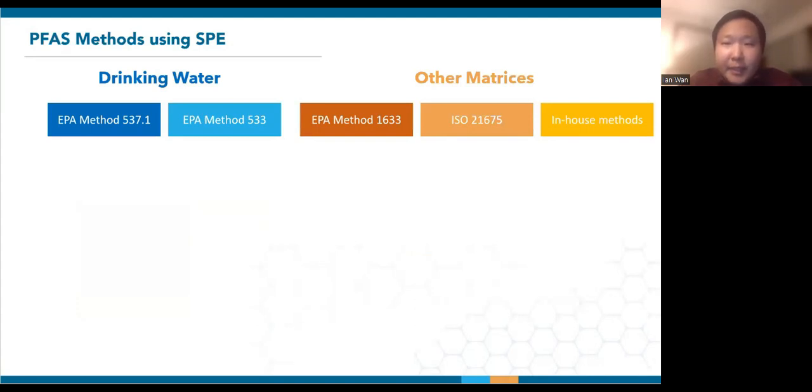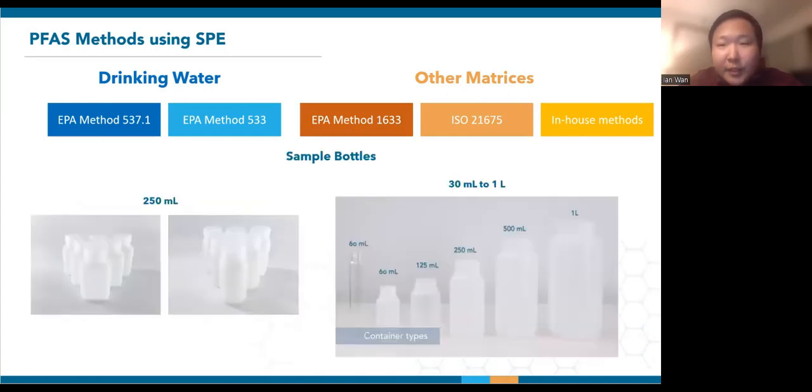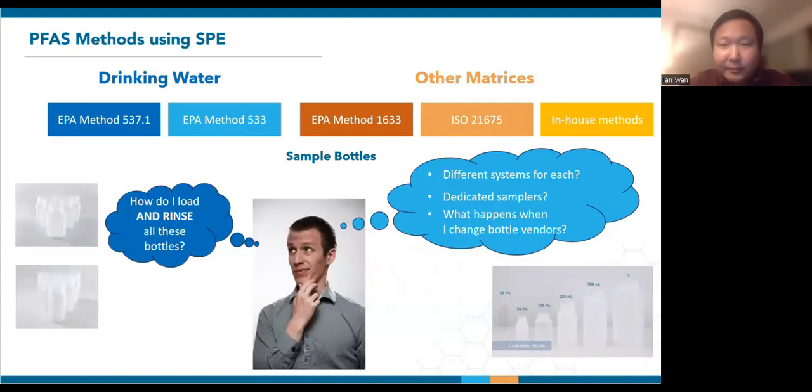Given the benefits of SPE, it is utilized by many PFAS analytical methods spanning drinking water and other matrices. PFAS samples can come in various container types. Even though 250 ml samples are mandated by methods 537.1 and 533, they can come in different bottle shapes and mouth sizes. EPA method 1633 includes containers ranging from 60 ml all the way to 1 liter, and we've also encountered customers using tiny 30 ml bottles. So for a lab running more than one method, how would you load and rinse all these sample containers? For PFAS applications, you also have to rinse all of these containers to recover the stickier compounds.